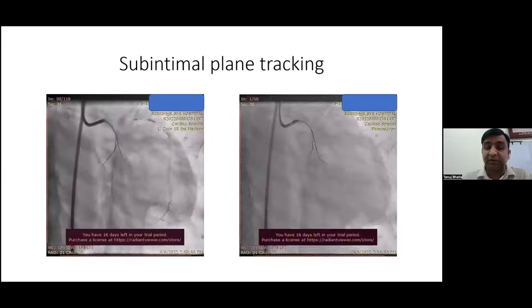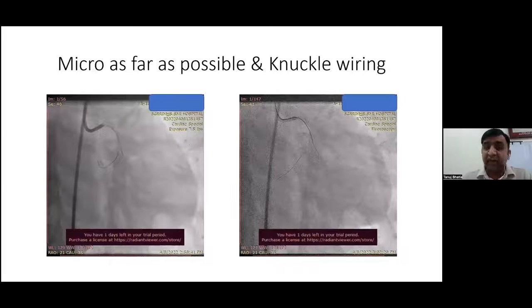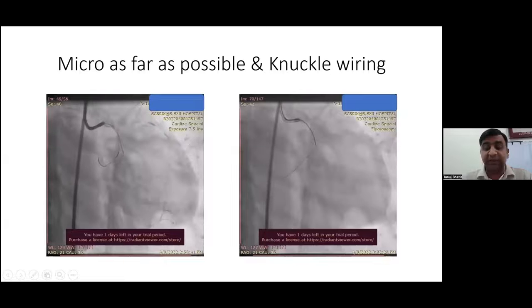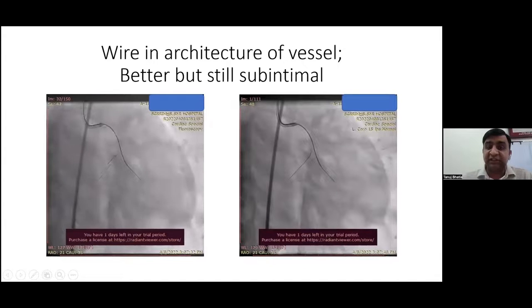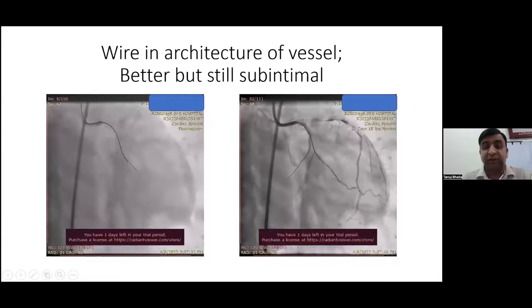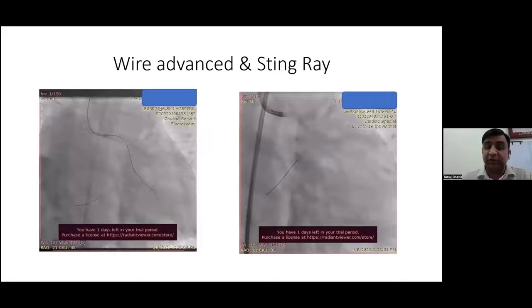We advanced the microcatheter just proximal to the bifurcation to avoid losing gained length, and tried redirecting with more support, but remained in the subintimal plane. Subintimal tracking towards the true lumen was attempted, but we were going into the superior division of OM — again in the false lumen. We advanced the microcatheter as far as possible and tried introducing a knuckle wire to track within the subintimal plane and re-enter the true lumen just beyond the total occlusion. We again failed, but realized the subintimal distance from the true lumen was now less than 0.5 mm. We then decided to switch to the Stingray balloon.